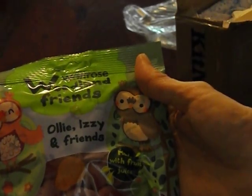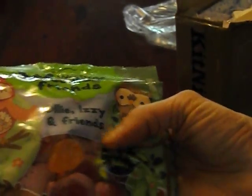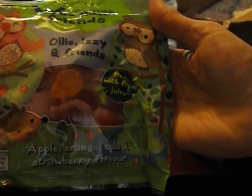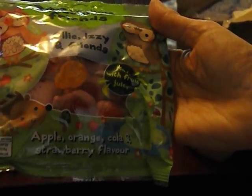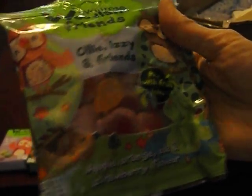What have we got here? Look at this — Waitrose Woodland Friends. My grandchildren will love those and I'll just have to pinch one or two. Made with fruit juice — apple, orange, cola and strawberry flavour. Perfect, beautiful, thank you darling, you're very thoughtful. That's so cheeky! But I guess if you're already at the supermarket you thought you'd just add something extra to the box.